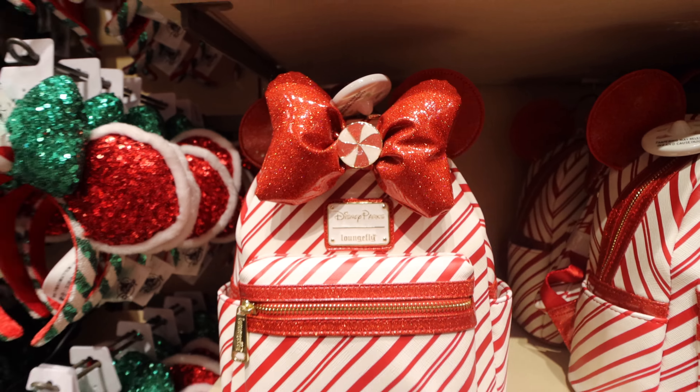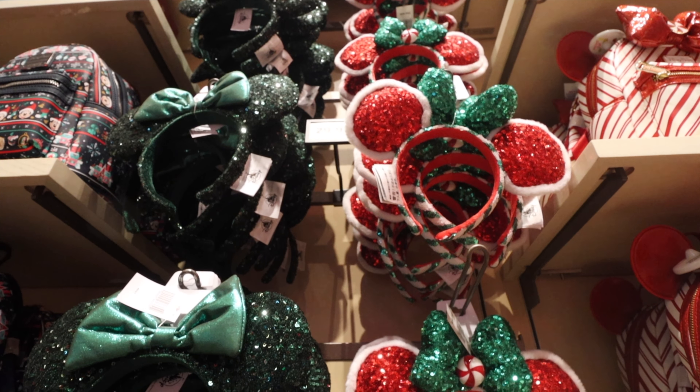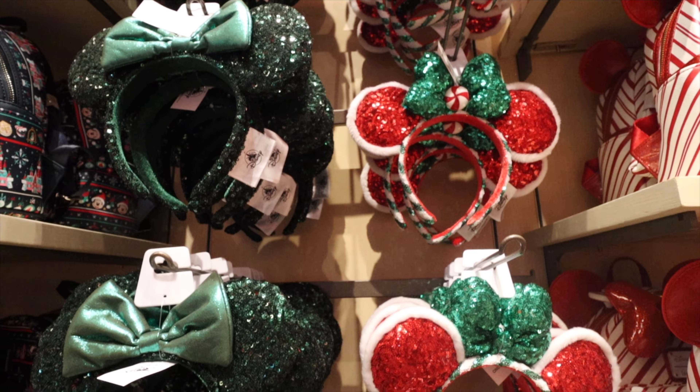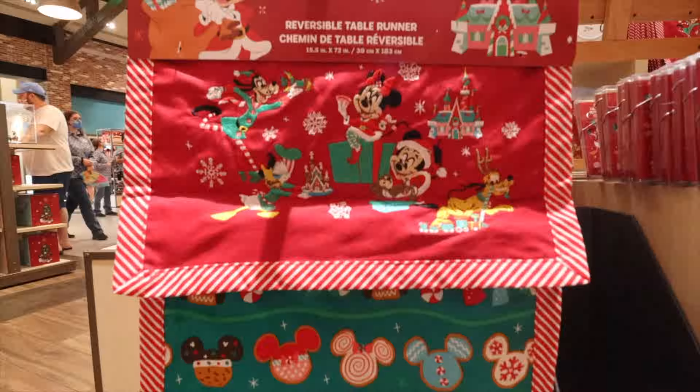More ears are here. We've got the standard green ones on the left — really nice, a darker green that kind of looks like a Loki look to me. On the right side are the other holiday ones — super sparkly, red with a green bow, peppermint in the middle, and a fuzzy snow exterior on those ears.